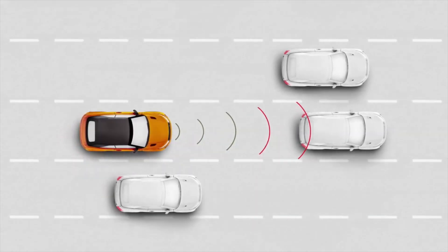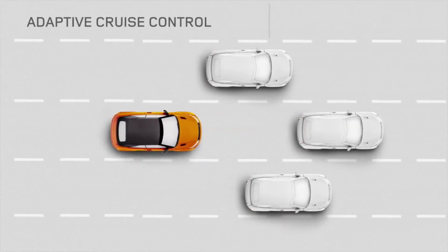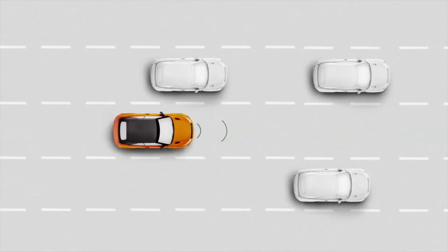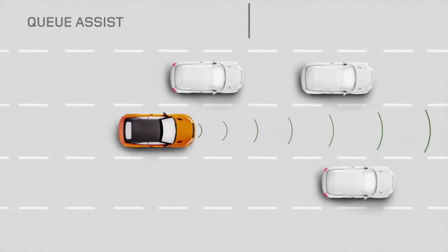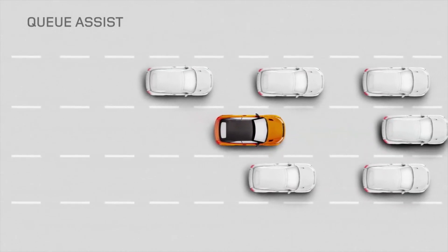Optional Adaptive Cruise Control is a radar-based cruise control system that helps maintain a preset gap from the vehicle in front, even if it changes speed. Queue Assist uses ACC technology to follow the vehicle in front in traffic queues and will bring the vehicle to a halt when necessary.